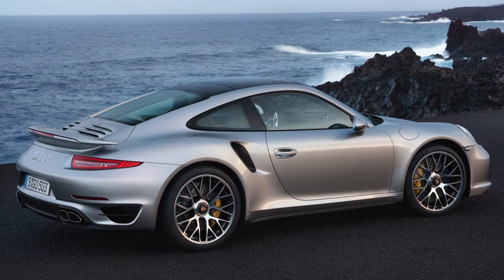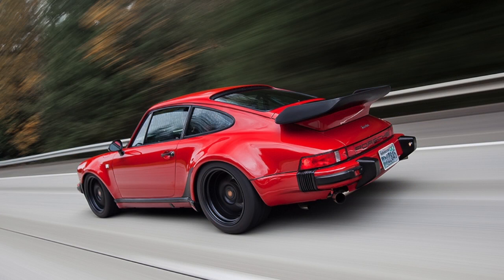Porsche is celebrating its 40th anniversary of the turbocharged 911, now known as the Type 991. Evolution of the entire 911 series has taken on Charles Darwin on acid status.